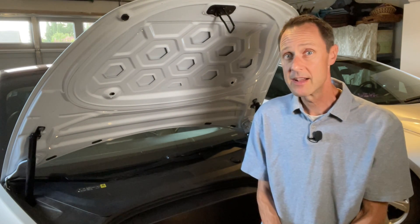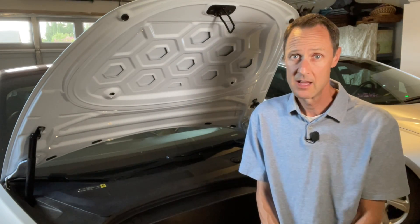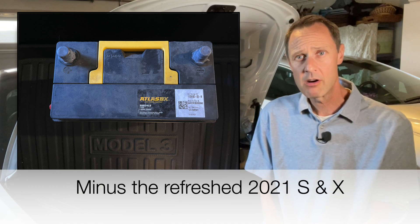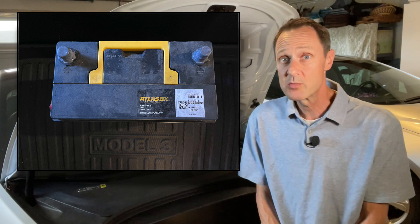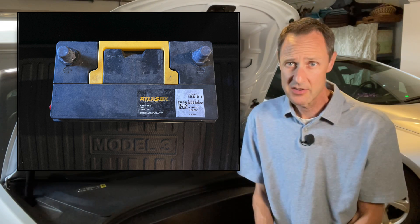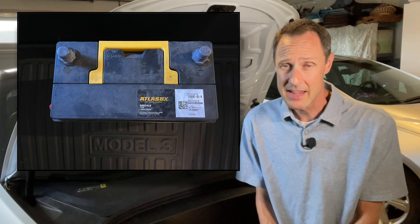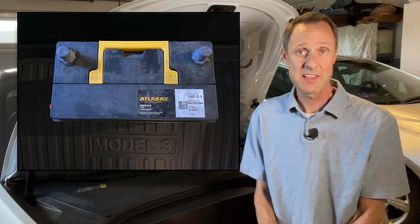The 12-volt battery in my Tesla must be lithium-ion, like my high-volt battery, right? Nope. Much like that of a gas-powered car, your Tesla has a lead-acid 12-volt battery. However, it uses what's known as absorbed glass mat, or AGM. There's no need to go into exactly what that means, but simply put, the design of the AGM battery is better suited for Teslas.